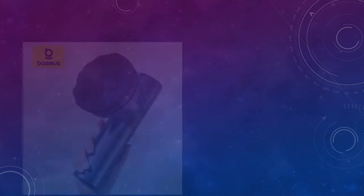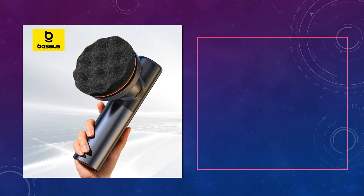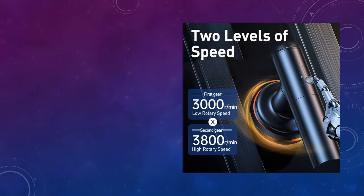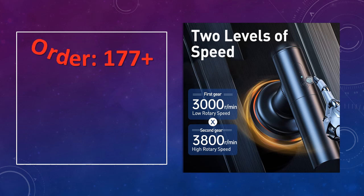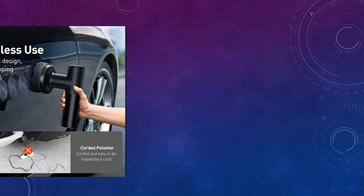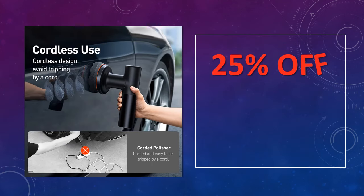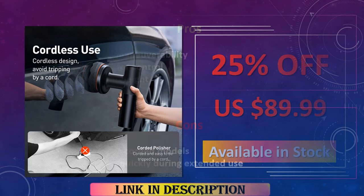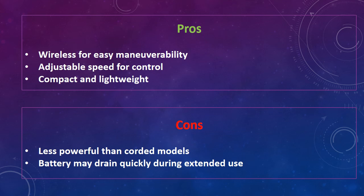At number 3: the Baseus Wireless Car Polisher. This wireless car polisher by Baseus offers adjustable speed control for various polishing needs. Its cordless design allows for hassle-free mobility, while the electric motor ensures consistent performance. Ideal for waxing and polishing vehicles, it is a versatile and efficient tool for car care. Advantages: wireless for easy maneuverability, adjustable speed for control, compact and lightweight. Disadvantages: less powerful than corded models, battery may drain quickly during extended use.